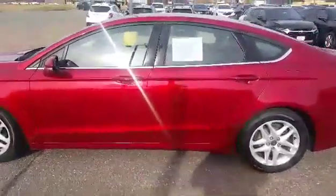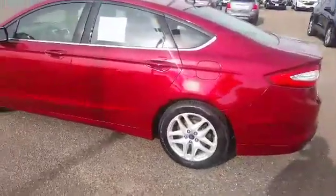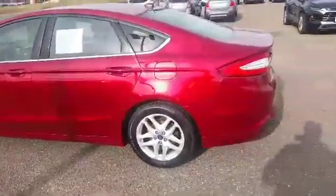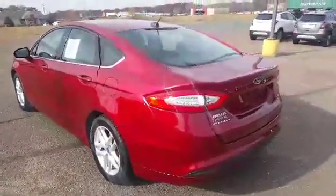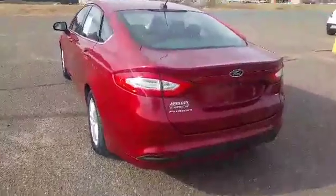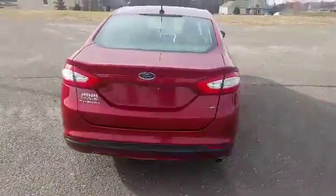It has the alloy wheels. This one comes with the 2.5-liter four-cylinder motor, so you get great fuel economy — 34 highway and 22 city. It also has the six-speed automatic transmission.